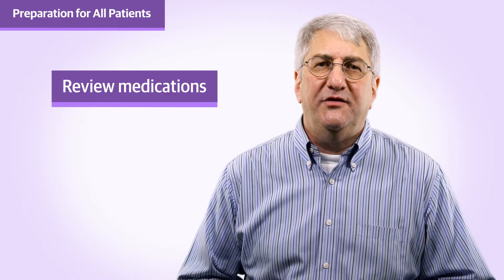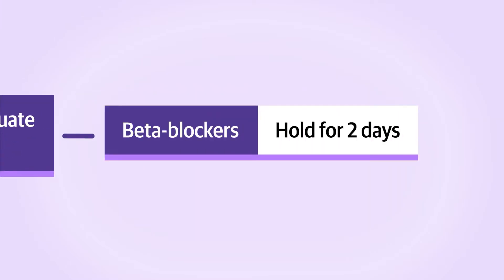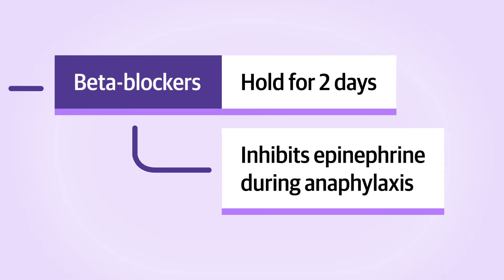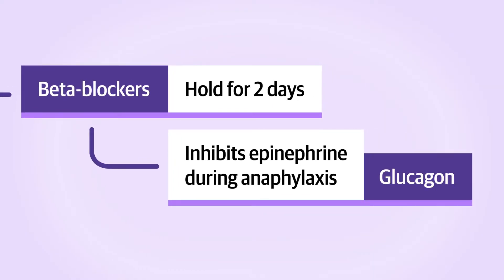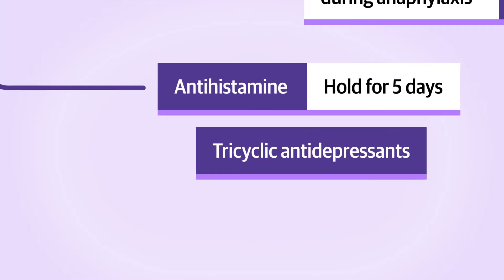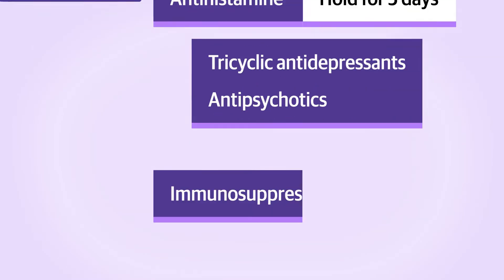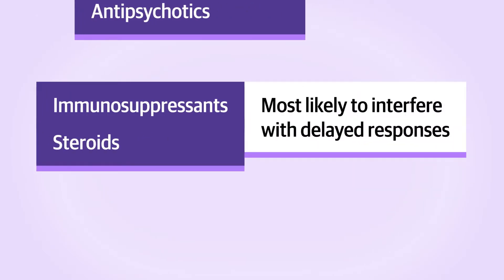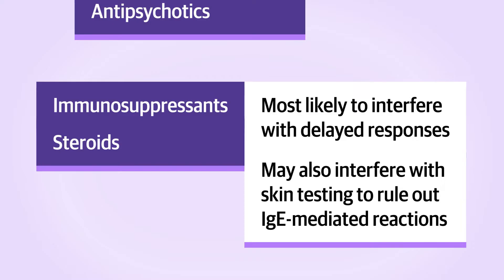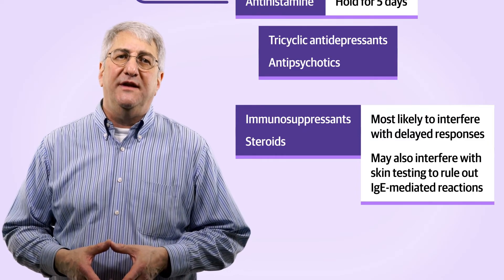Once you've determined your patient's risk level, you can move on to testing. Review what medications your patient is currently taking before beginning any part of penicillin allergy testing. For higher-risk patients, beta blockers should be held for two days before testing because beta blockade can inhibit the action of epinephrine during anaphylaxis. If challenges are routinely performed in patients on beta blockers, your anaphylaxis kit should include glucagon to overcome beta blockade if necessary. For skin testing, the patient should not have taken an antihistamine in the last five days.